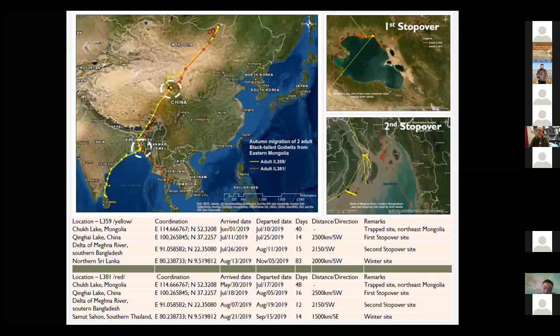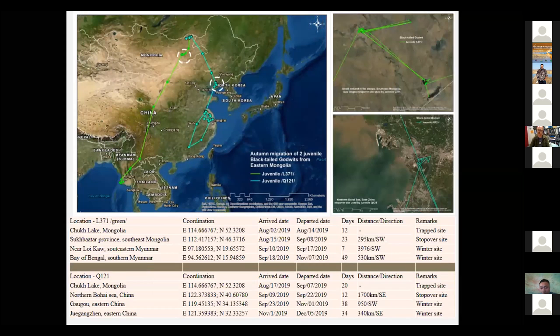The second adult also spent two weeks at Xinghua and nearly two weeks in Bangladesh, then moved to its wintering site in southern Thailand. Our adult birds tracked from northeastern Mongolia used quite a different route than birds tracked from Beidaihe by other researchers.